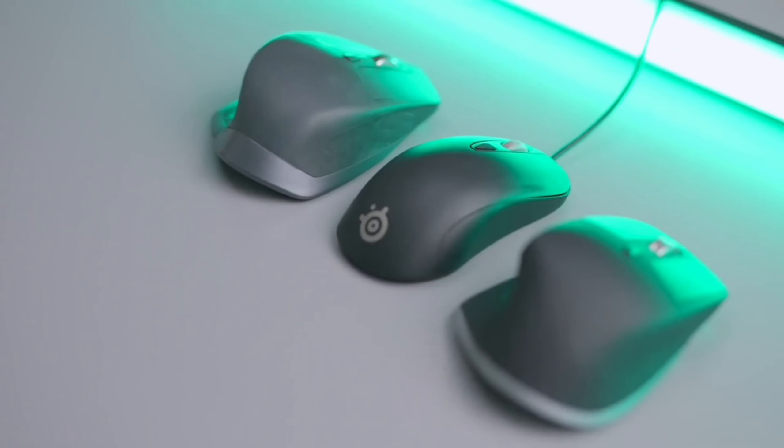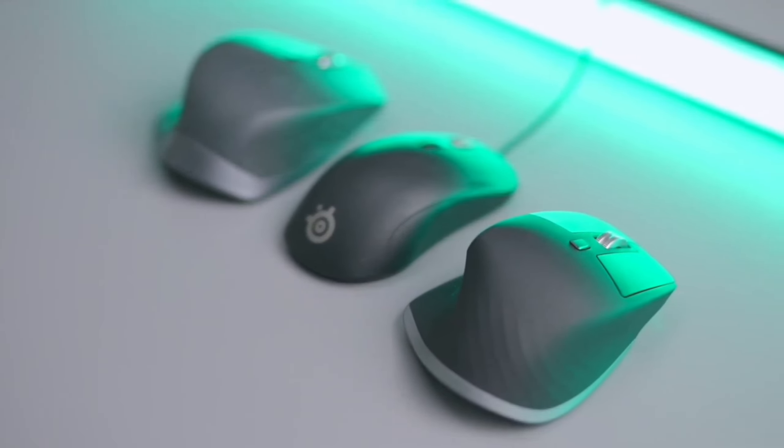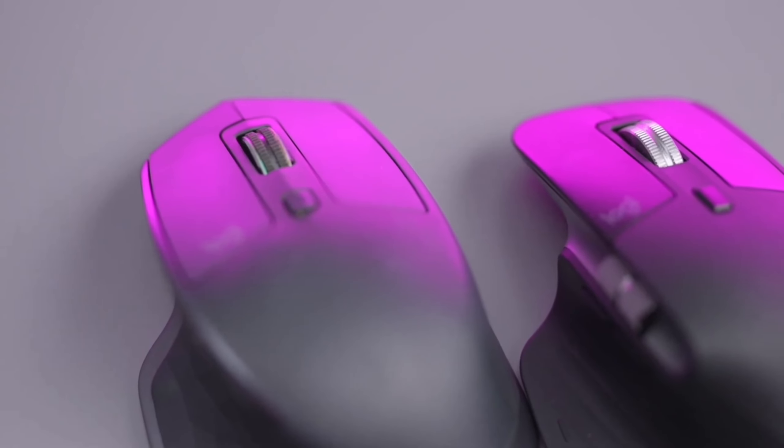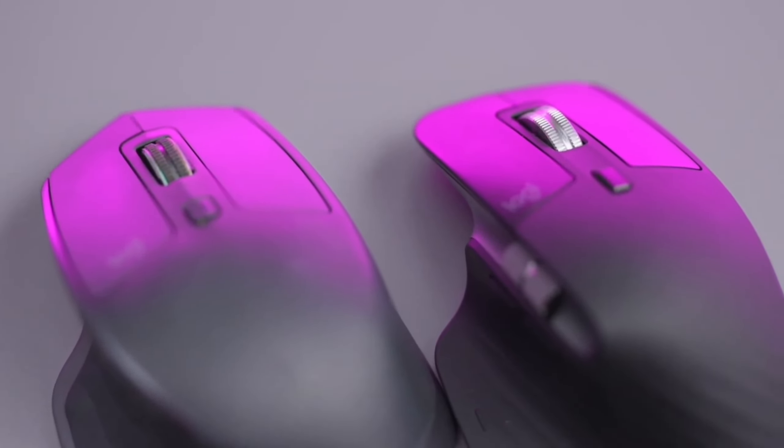The MX Master 3 takes user experience to a whole new level with its gesture control feature. By holding the gesture button and moving the mouse, you can switch desktops, open Mission Control, and display Launchpad.